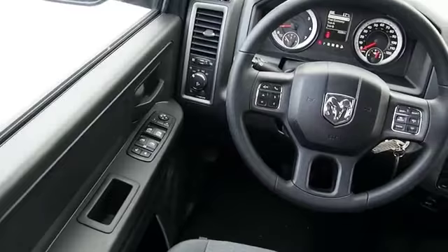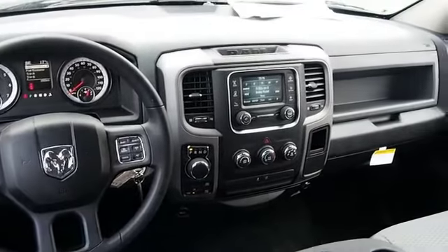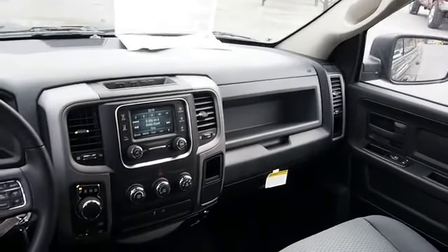Inside you'll find an auxiliary input, curtain head airbags, front airbags, side airbags, side impact door beams, child safety locks, cruise control, child restraint seats, power outlets, and air conditioning.